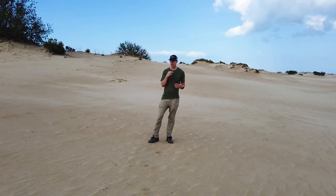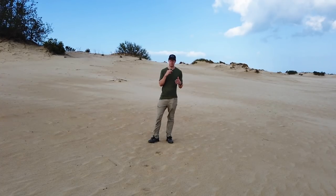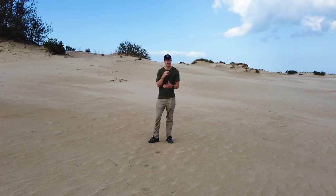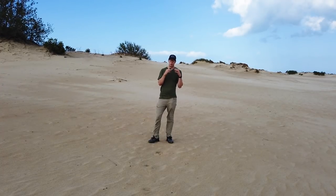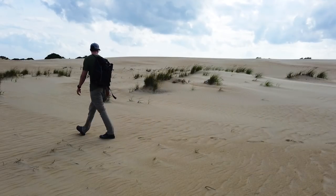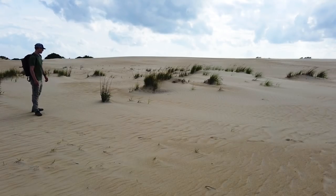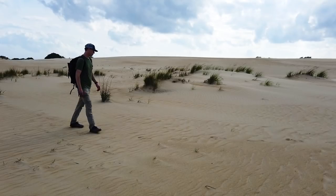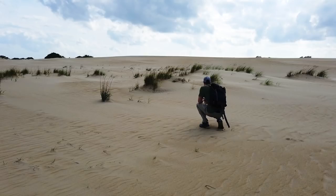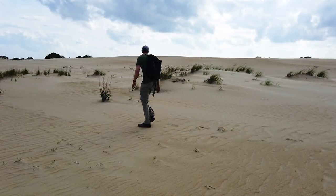I'm out here searching for a good composition in these sand dunes. One thing you need to think about when shooting sand dunes, sand, or even snow is how you walk around finding a composition. You want to approach from the direction you're going to be shooting from so that you don't get footprints into the composition and into the frame. Kind of approach from the back and sides, then work your way around the composition.